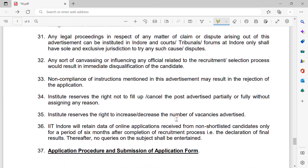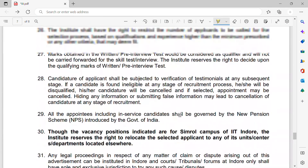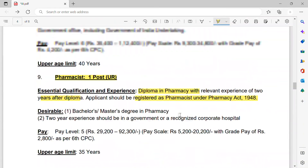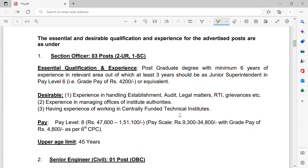If you are qualified for this post, don't delay — please send your application to the website. I hope you liked this video. If you haven't subscribed to my channel yet, please subscribe to get notifications regarding pharmacist vacancies and other paramedical vacancies as well. Stay tuned, thank you.